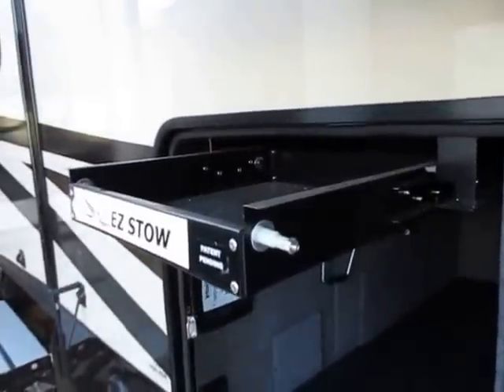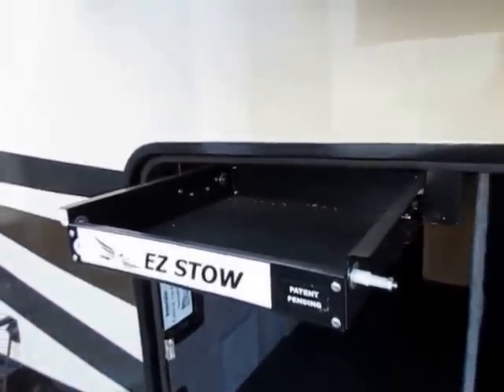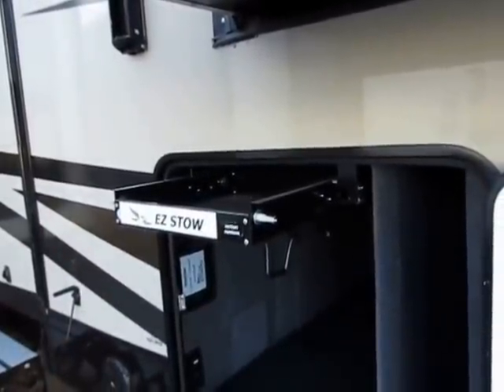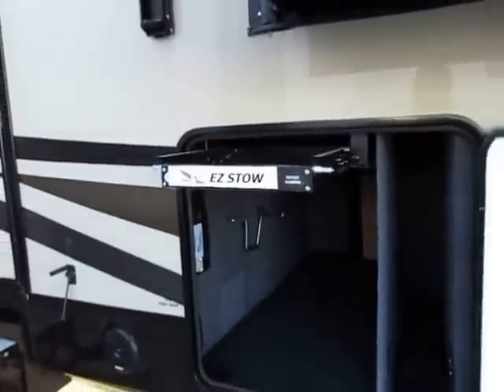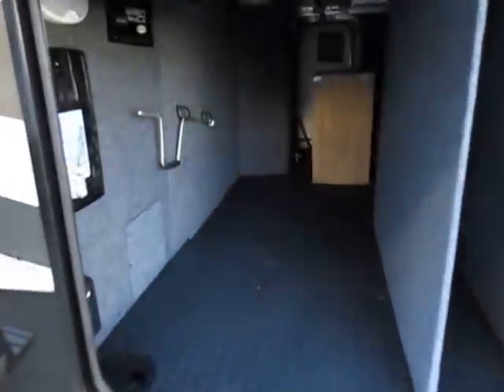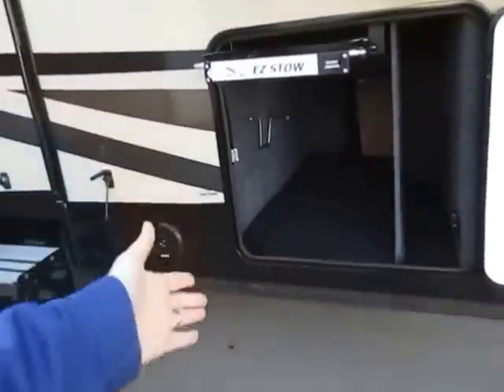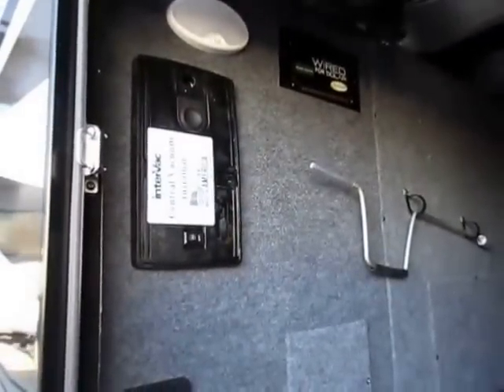Little detail stuff: there's a utility drawer here — the perfect spot for a couple of screwdrivers, some bug spray, sunscreen, a little power screwdriver and flashlight — all those things you always wish you had easy access to. It's up high, in a space that's not usually in your way. You can still get a big basement here, which a lot of front living rooms don't have. And there's a central vac located down here, not in the living room, so when you're done cleaning you don't get dust in your living area.